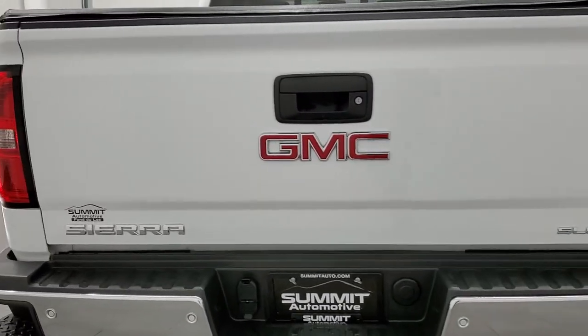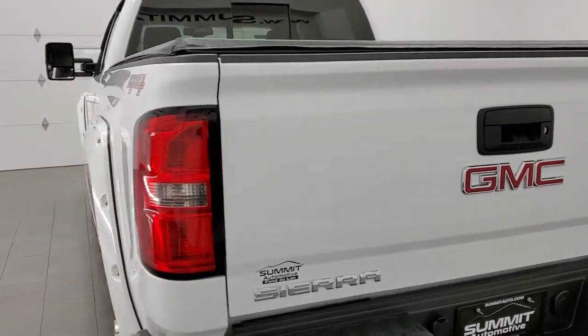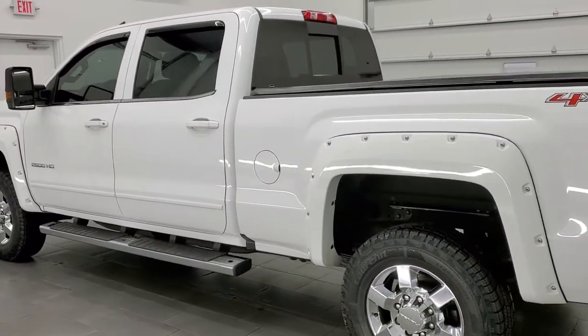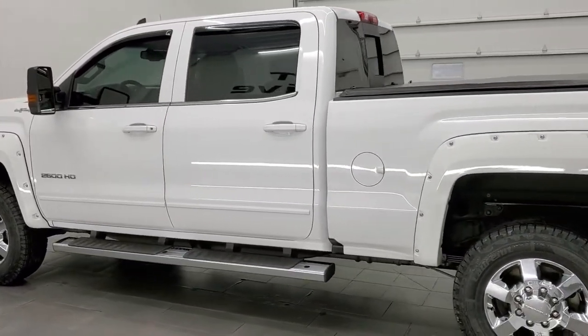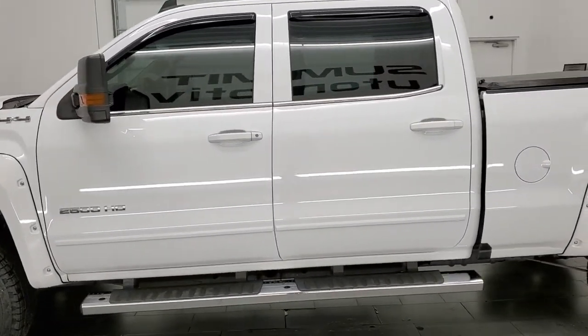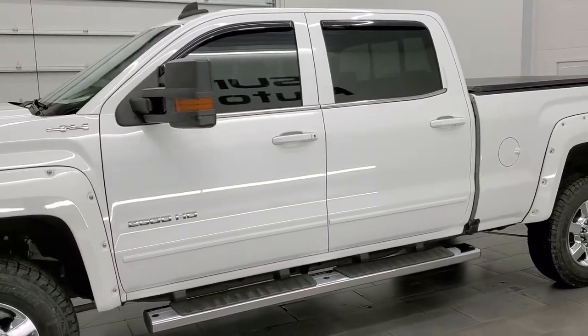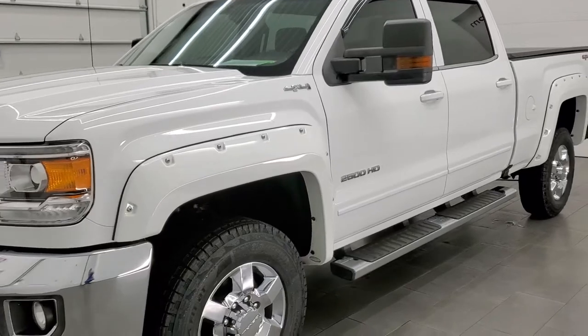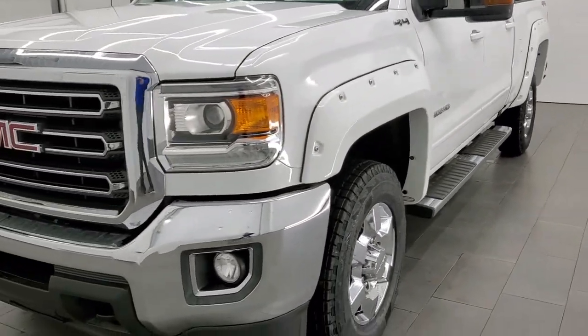This 2017 GMC Sierra 2500 has the 6 liter V8 engine. This truck has been fully safetied and inspected by our service shop per the state of Wisconsin inspection process, has a fresh oil and filter change, all the fluids have been checked and topped off, and it has four brand new tires. This truck is 100% ready to go.